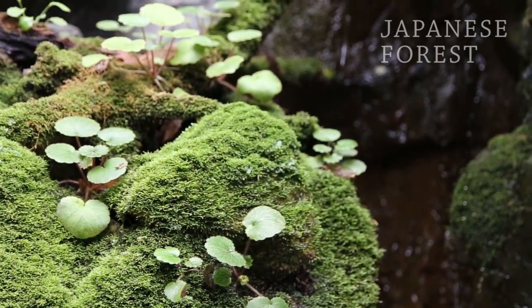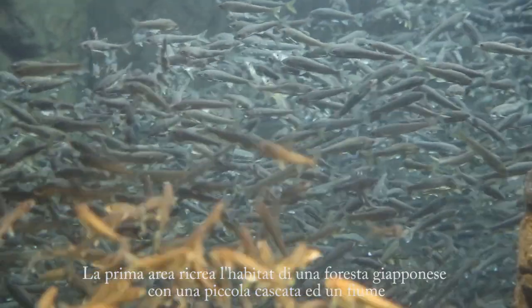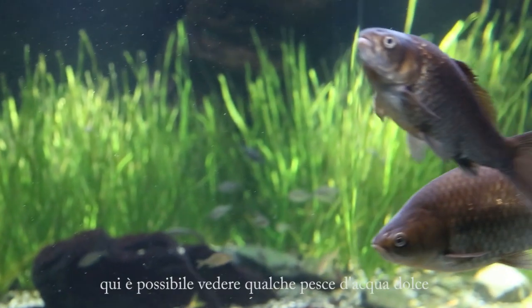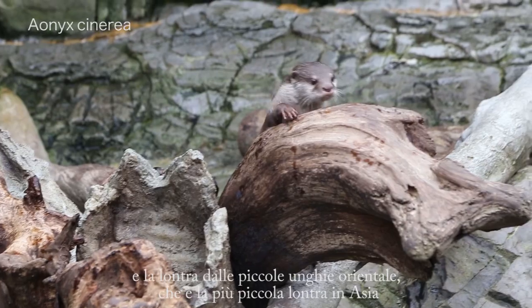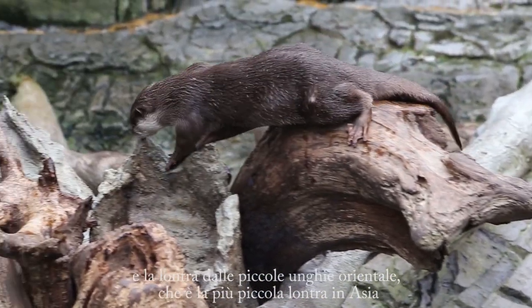The first area recreates a Japanese forest with a small waterfall and a river. Here it's possible to see some freshwater fish and the Asian small clawed otter, which is the smallest otter in Asia.